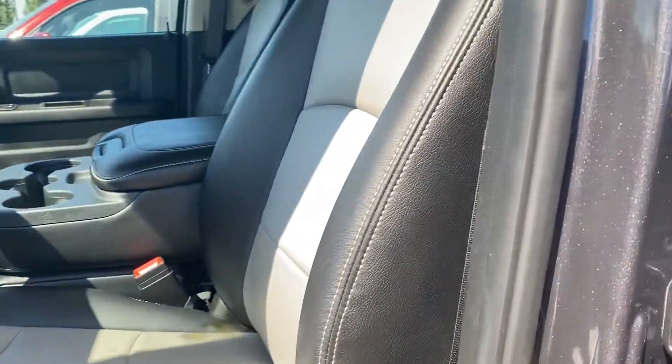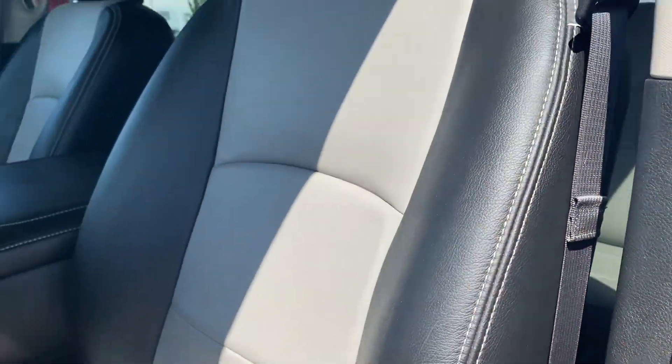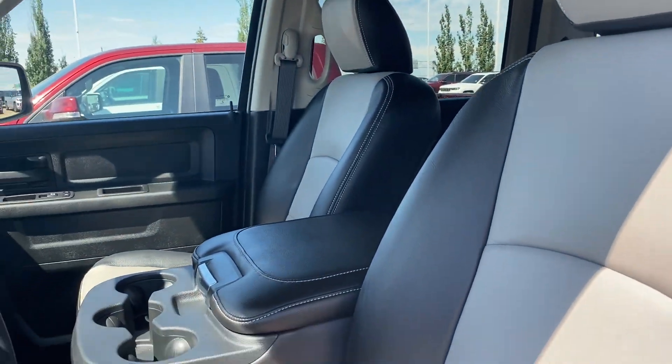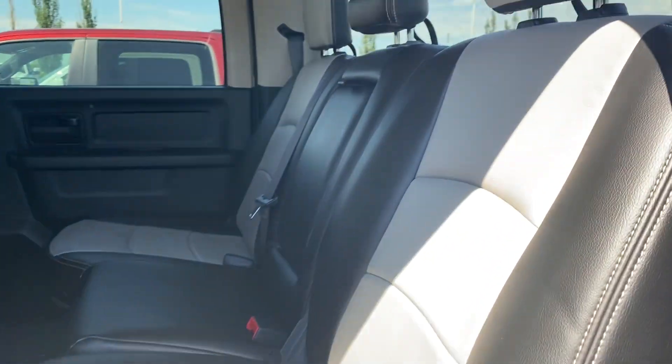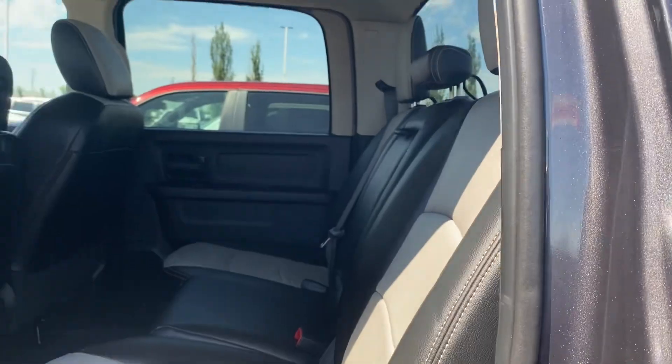This is that cat skin leather I was talking about — real nice, looks like it's from factory. They even do the middle seat here as well, and then all the rear too. Looks nice, all custom. Let me know what you think.